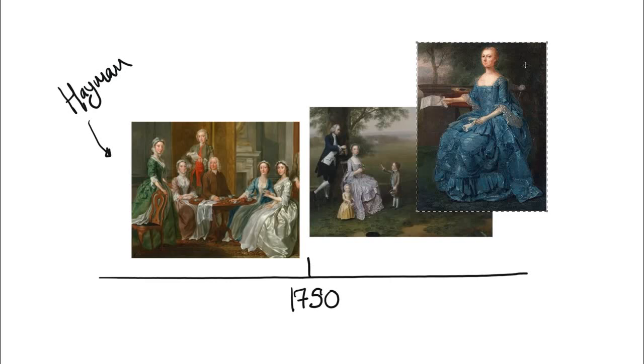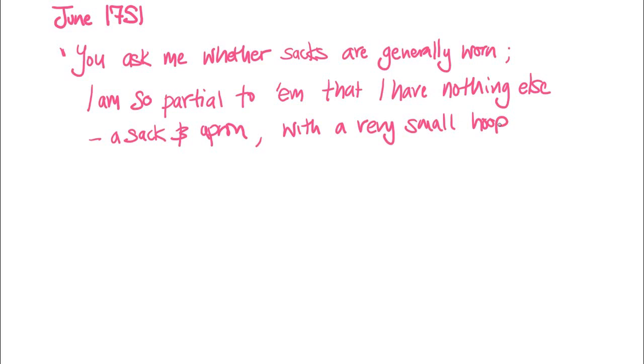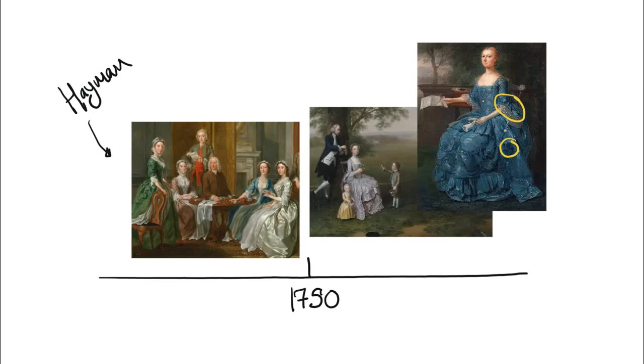With this new fashion there are three key features: three-tiered ruffles at the sleeves, trim made from the same silk as the gown called furbelows, and the whole gown made from matching fabric — a matching stomacher, matching petticoat and matching gown. Lady Jane Coke writes in June 1751: 'You asked me whether sacks are generally worn. I am so partial to them that I have nothing else — a sack and apron with a very small hoop when I am undressed, and the whole ones when I am set out.' These conversation pieces present day wear, the informal version of this gown.